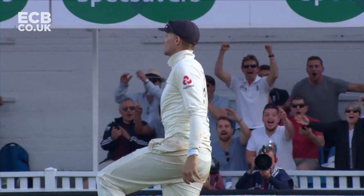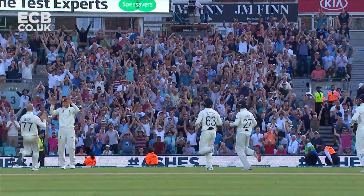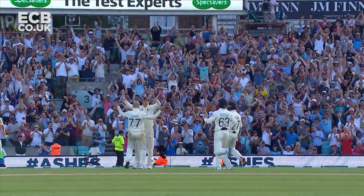A diving catch — that means England have taken this final match of the Ashes series. It squares the series to two all.